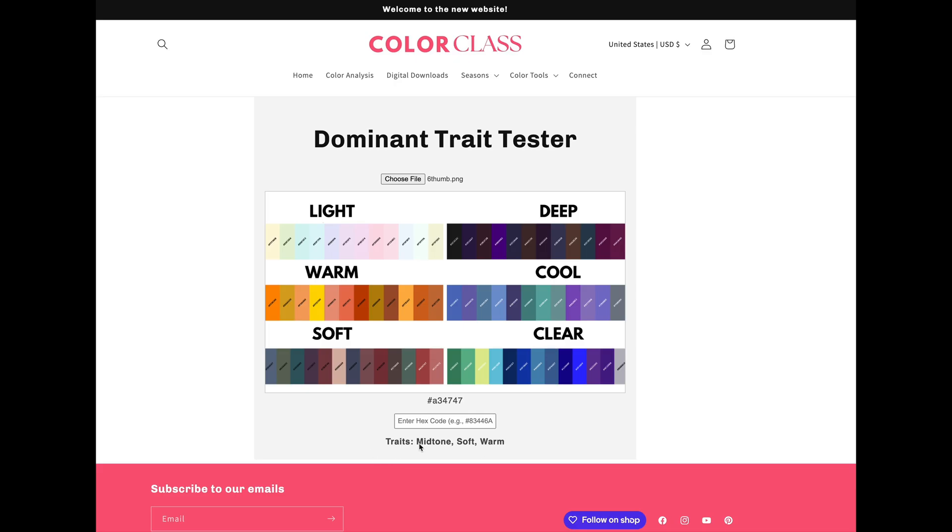We're still testing this, but there are some really great tools here on Color Class. You can also shop our other color tools up here — we have our harmony checker and our palette preview. I would highly recommend checking those out. If you're interested in any of the links, feel free to check down in the description below.